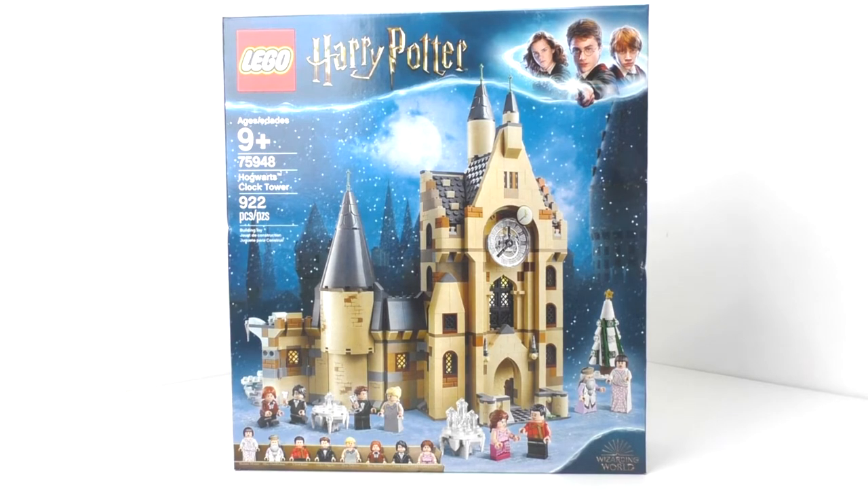Hello everybody! I am JediJackPenguin and today I'm bringing you another LEGO Harry Potter review. Today I have set number 75948, Hogwarts Clock Tower. This set includes 922 pieces and retails for $89.99 in the US. This set is currently a Barnes & Noble exclusive and will be available worldwide starting August 1st of 2019.